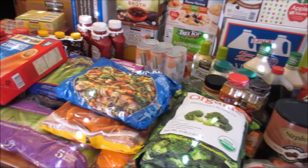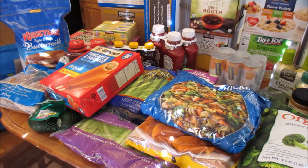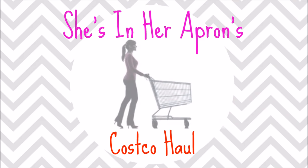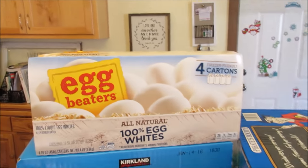Hello friends and welcome to December's huge Costco haul. Let's get started. I don't even know where to start because it's so big, but we'll start up here.